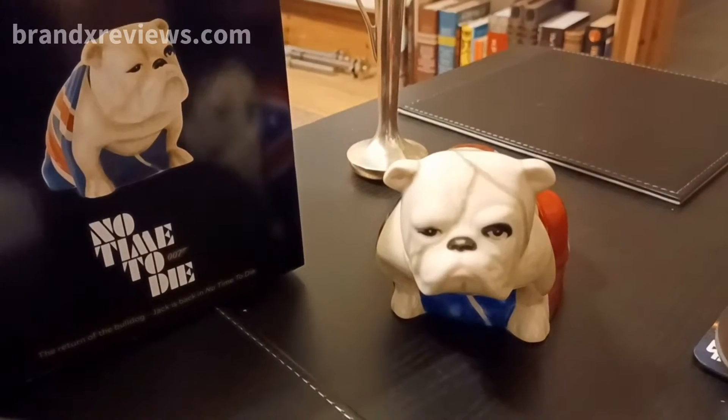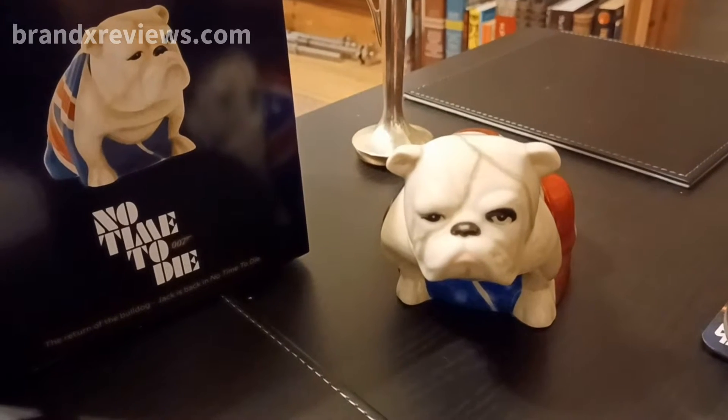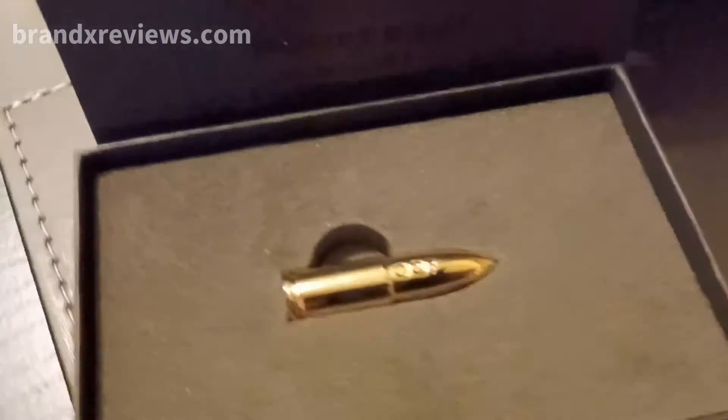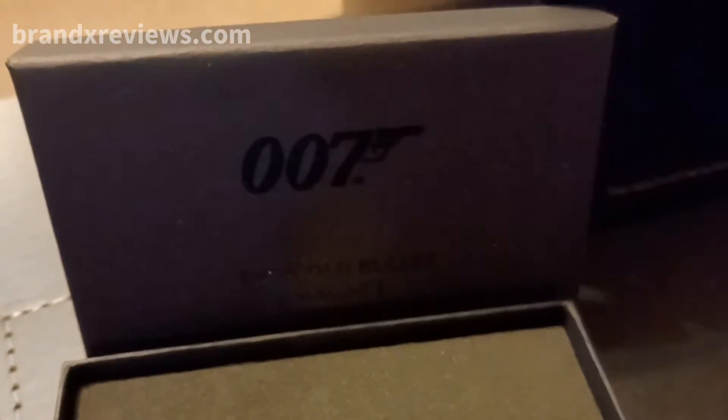In previous videos I talked about Jack the Bulldog, which I got from the official 007 store. That wasn't the only order I put in that day though — I also purchased the golden bullet from The Man with the Golden Gun, which is quite a new item from what I understand.